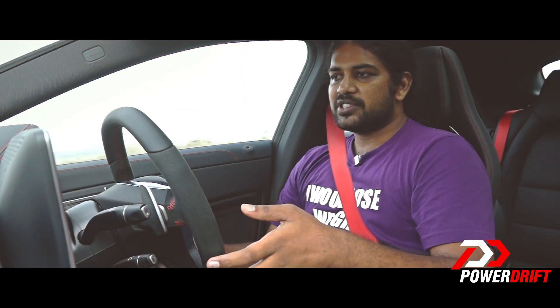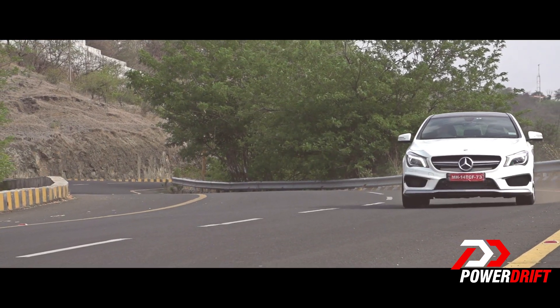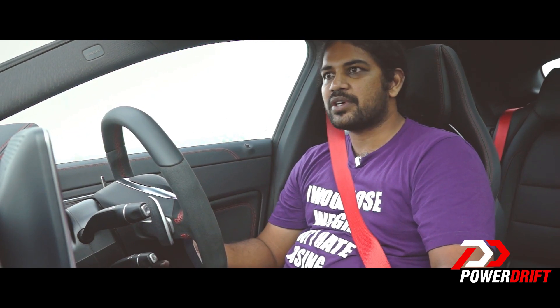Despite being turbocharged, this car has a very linear torque spread. You can feel some turbo lag at low revs, but it evens out in the end. That's perfectly fine when you take the quickness of the gearbox into account.